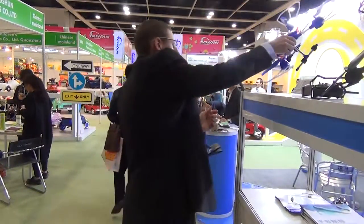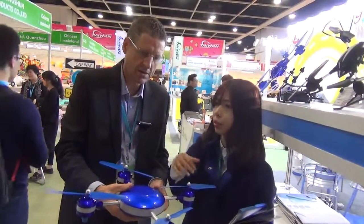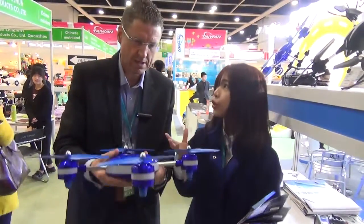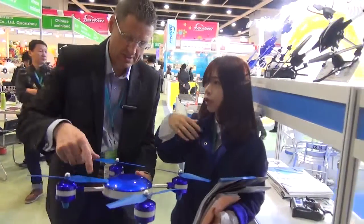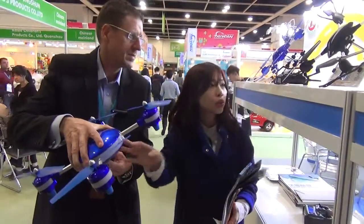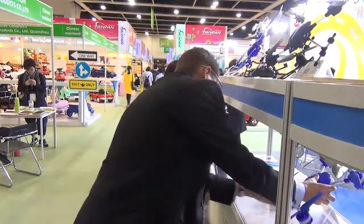Let's look at the next one. This one we just finished the mold and have been testing — we want to show it to customers and get feedback. It looks like the Lily drone. This function: when you go away, the drone will follow you and shoot video. You can connect a GoPro underneath.